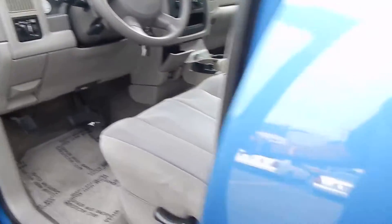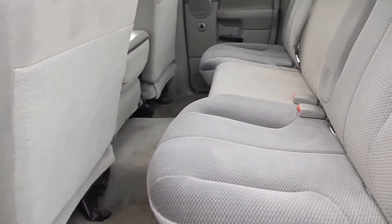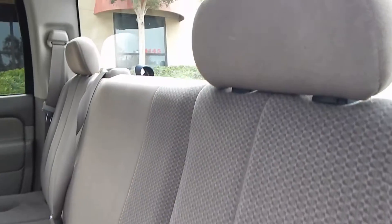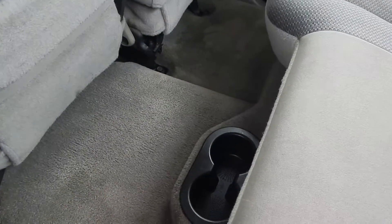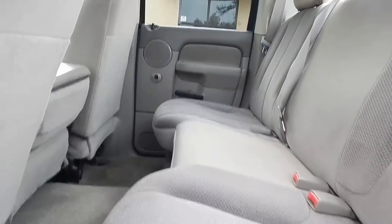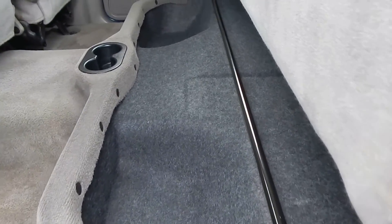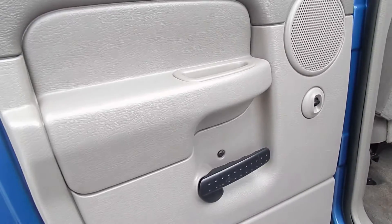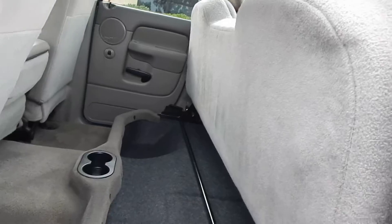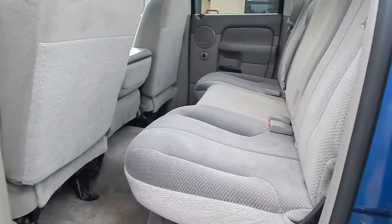Hopping over to the rear, you'll see that space is quite ample. Three adults can sit back here comfortably with plenty of leg room, shoulder room, and headroom. Headrests are present and accounted for. You have two additional cup holders for the rear occupants, and this rear seat does fold up, exposing some additional storage space underneath. Door panels in the rear are nice and tight as well. To put the seat back down, all you've got to do is push down on it.